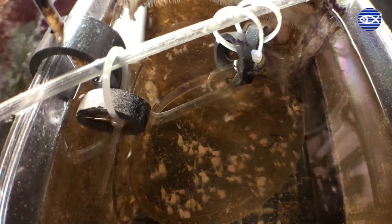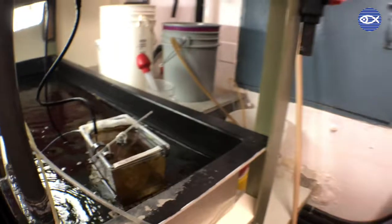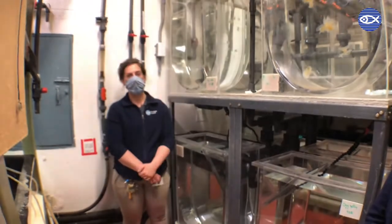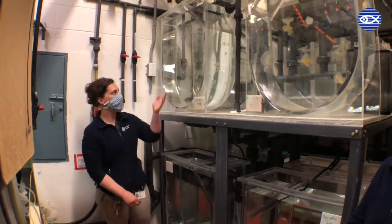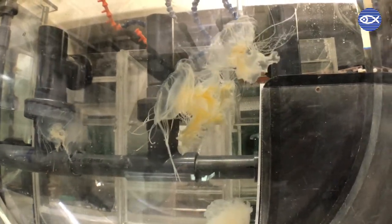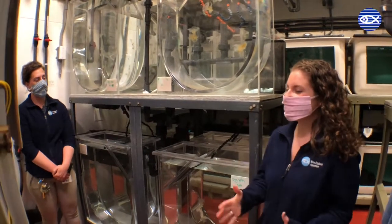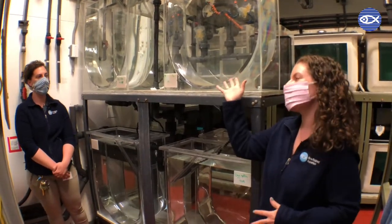Here we have some polyps of egg yolk jellies. These polyps are attached to the substrate — just a hard surface. In the ocean, a type of substrate they may attach to could be a rock. When those polyps are ready to create jellies, they'll segment themselves into a chain of segments, and each segment will pop off. That stage of the life cycle is called an ephyra — basically a juvenile stage of what you'd consider an adult jelly.